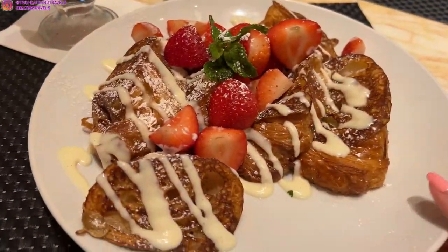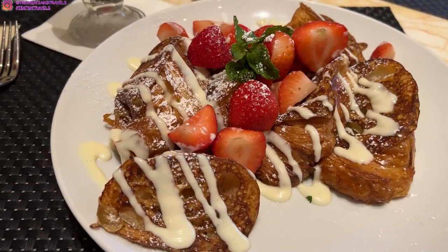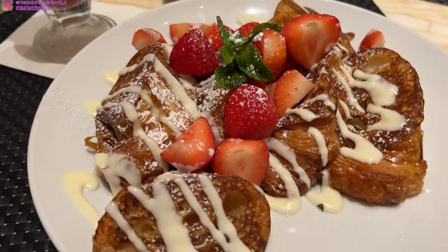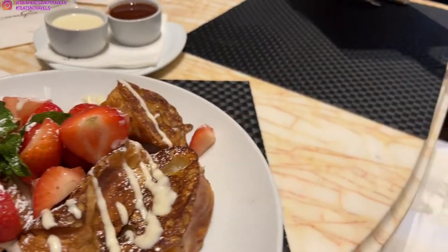The mixed berry smoothie is $14. It is so good — the perfect sweetness and a great smoothie in the morning. Very refreshing. There's even a fresh strawberry on the side of the glass. For my entree, I got the croissant french toast. It has lemon, coconut, yogurt, and mixed berries, but I only asked for strawberries because I prefer strawberries.